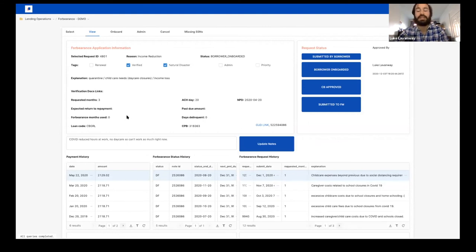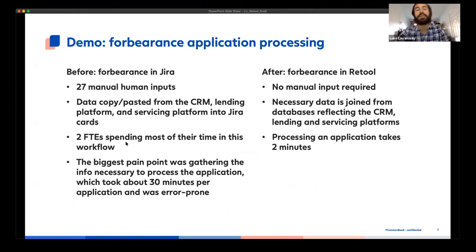That's really it — this is very simple to do technically; we're just showing information all together. But there was a huge impact that saved a lot of time. Two full-time employees were spending most of their time in the original workflow. With this application, we were able to reduce the processing time from 30 minutes per forbearance request to two minutes. We basically changed this from a significant workflow that needed to be managed to something that one person can handle in a few minutes a day.